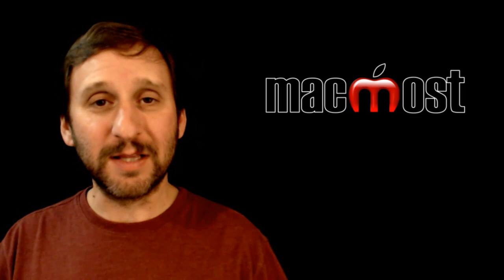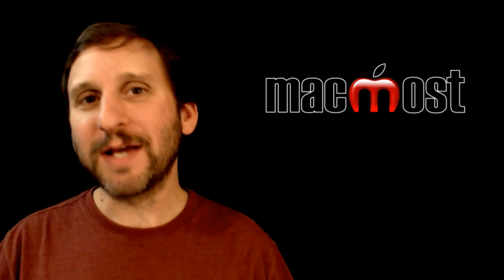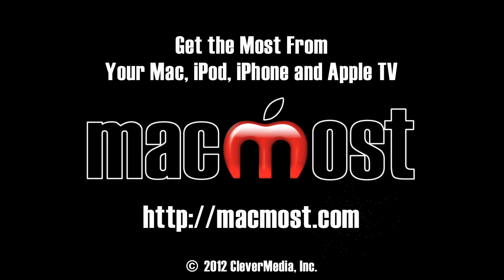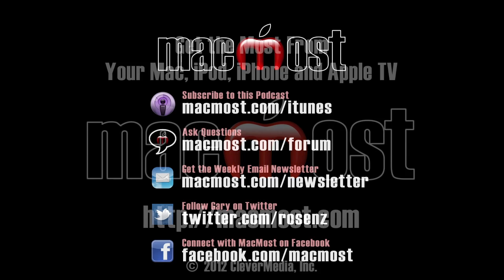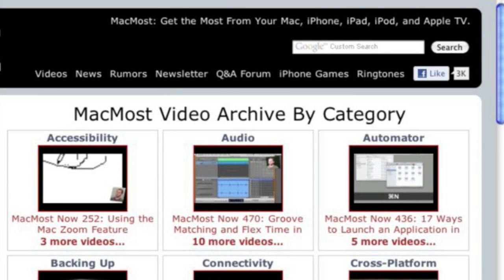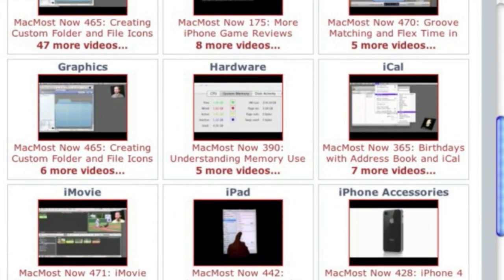So that is my opinion on choosing between the two — I would love to hear your opinion. You can leave a comment on this video at the MacMost website. Until next time, this is Gary with MacMost Now. Want more video tutorials? Just go to MacMost.com, click on the videos link at the top of the page, and you can view all of the hundreds of MacMost videos by category.